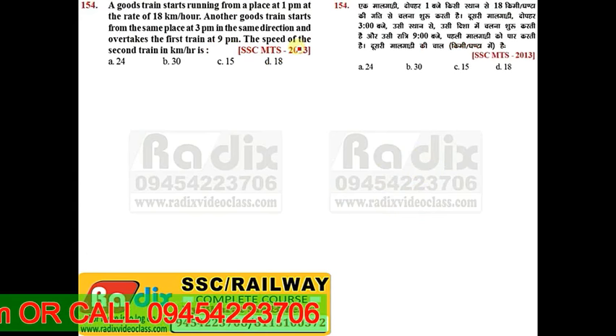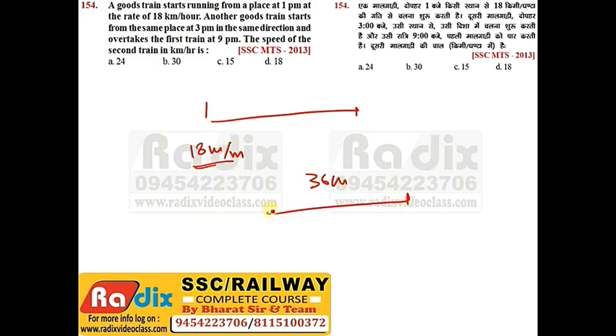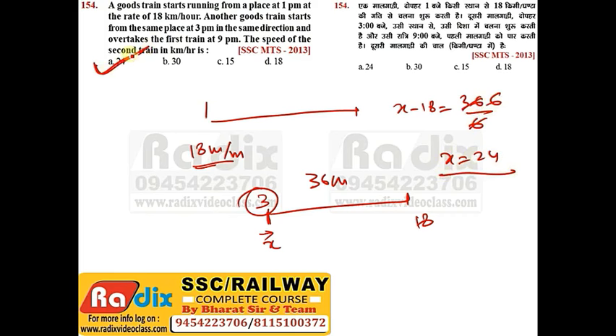Question 154: A goods train starts from a place at 1 pm at 18 kmph. Another goods train starts from the same place at 3 pm in the same direction and overtakes the first at 9 pm. The first train has a 2-hour head start, covering 36 km. The second train covers this in 6 hours (3 pm to 9 pm). Relative speed x−18 = 36/6 = 6, so x = 24 kmph. Answer is 24 kmph.